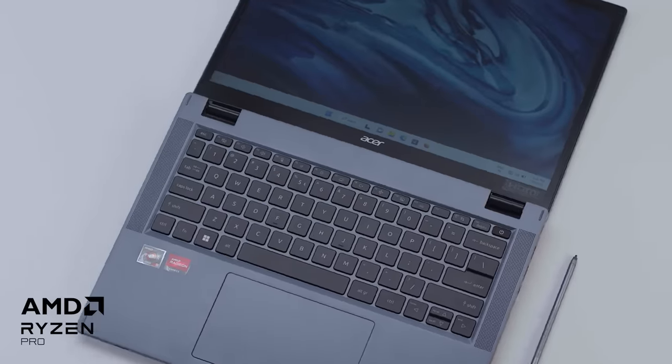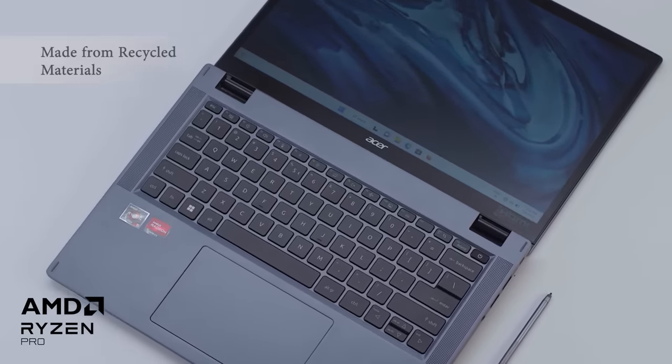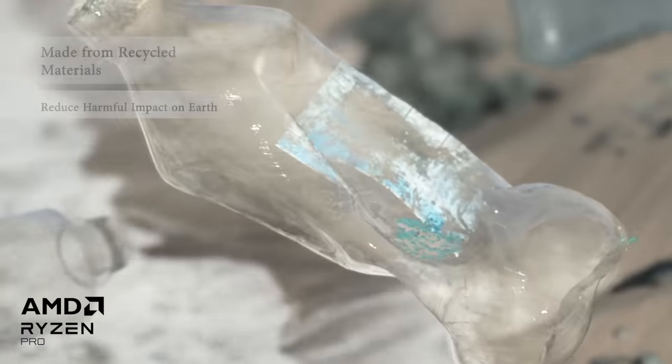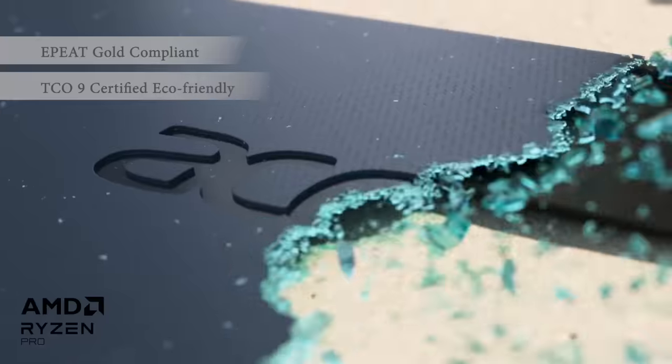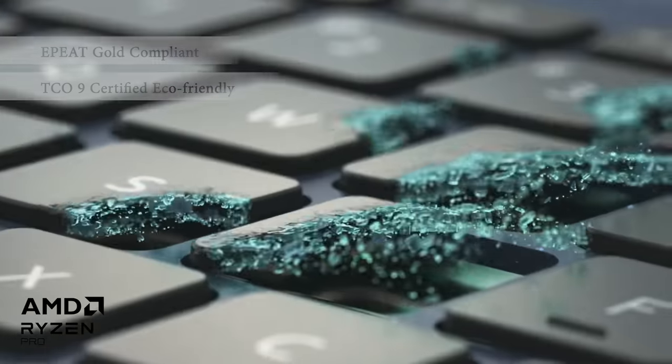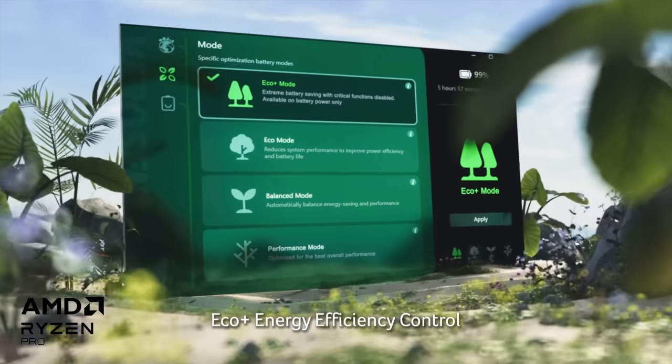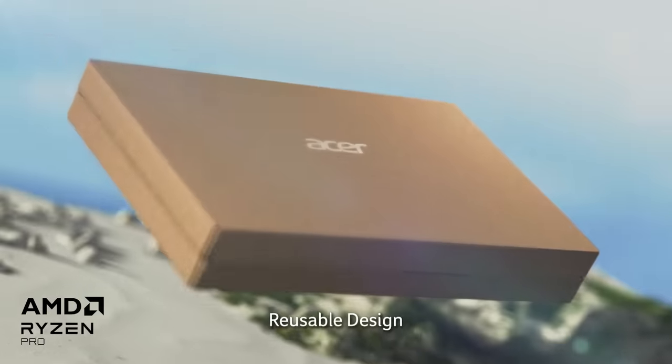While your business grows, you cannot neglect the planet. The TravelMate Spin P4 is made from recycled materials to reduce harmful impact on Earth. This EPEAT Gold-compliant and TCO-certified eco-friendly laptop uses up to 34% post-consumer recycled plastic and 100% recycled packaging materials, so every purchase contributes to a better tomorrow.